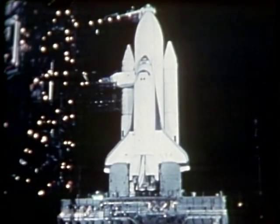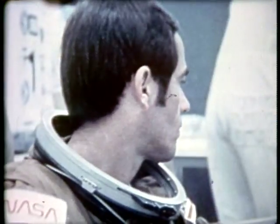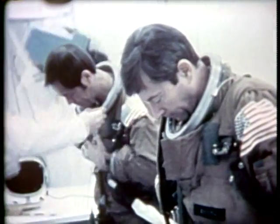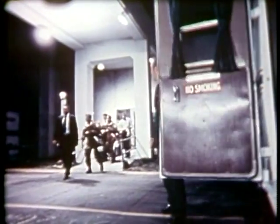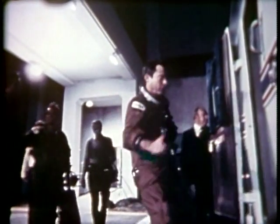This is just background showing the vehicle on the pad. This shows Bob Crippen getting ready to fly, and there's me — my big project a week before flight was getting a bigger United States flag put on our pressure suit. A bureaucrat told me it had to be a small flag to balance the Space Shuttle program, and I pointed out that the United States was bigger than the Space Shuttle program.